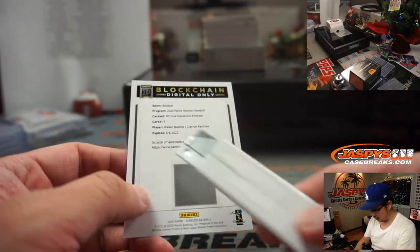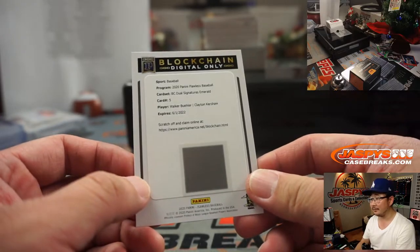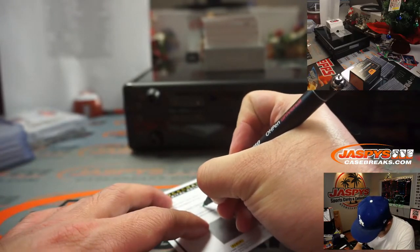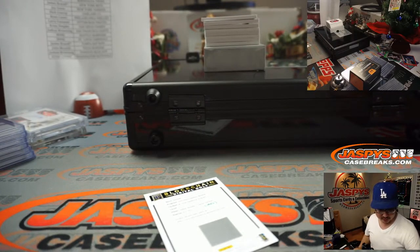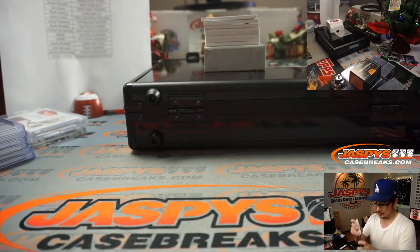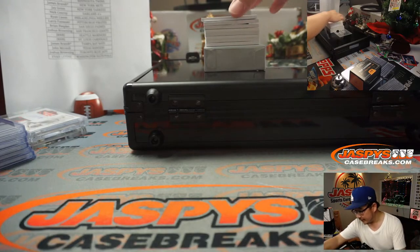Blockchain — Walker Buehler, Clayton Kershaw, blockchain dual signatures Emerald. It's out of five, it's digital. That goes to the Dodgers, and that's a redemption team. So Dodgers zero — Aaron Pettit, you get the digital train whistle. All aboard the Big Hit Express! Woo-hoo. And a free top loader too. Moving on.